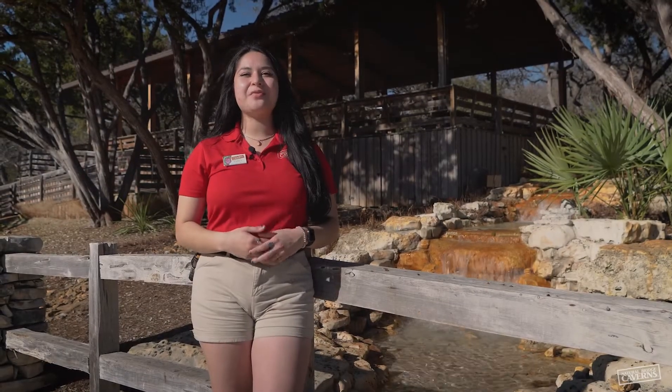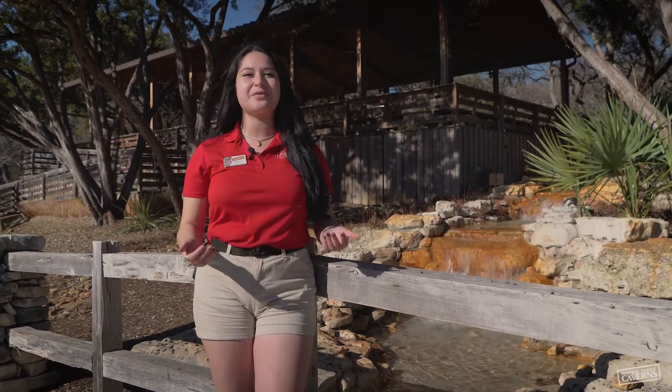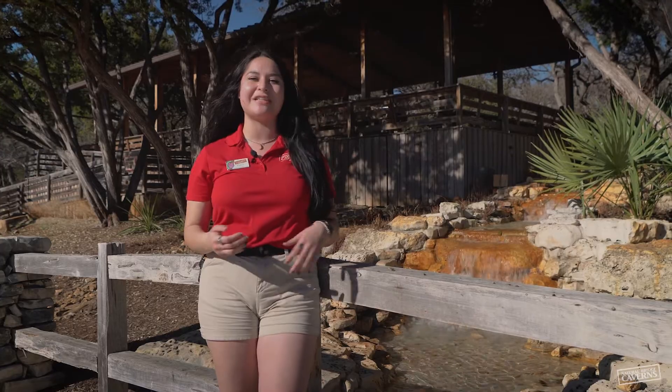Hi everyone, my name is Emily and we are continuing to celebrate International Year of Caving Karst in 2021. In our last video, we discussed what Karst is and why it is so important to preserve Karst's features. Today, we will be discussing aquifers and the crucial role they play in our daily lives.